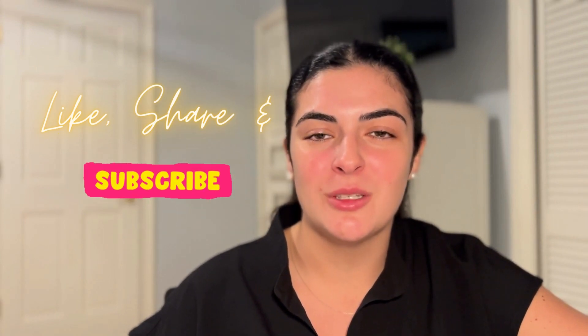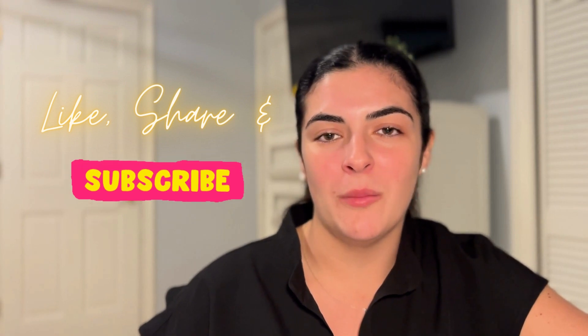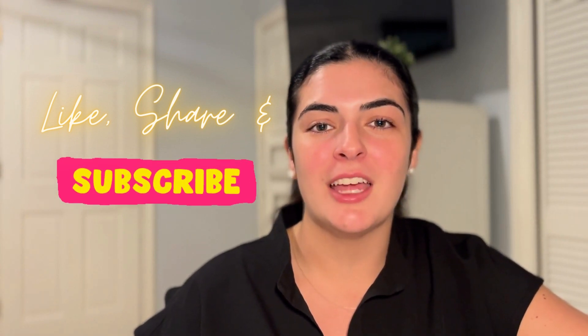I hope that this video has helped you understand the NCLEX a little bit better. Please like, share, and subscribe to my page. Comment below if you have any topics that you want me to cover on this channel. I am here for you guys — you got this, and I'll see you soon.